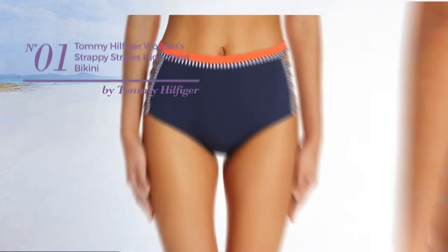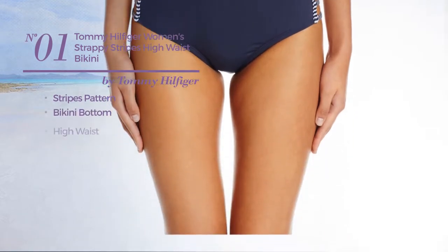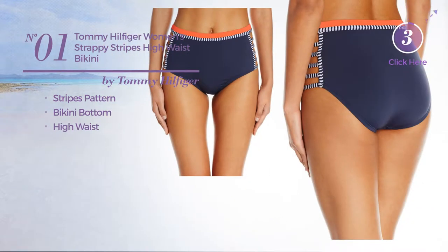Number 1. Featuring a stripes pattern, this bikini includes a bikini bottom and high waist. Available exclusively in navy color.